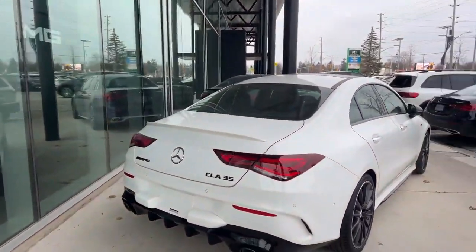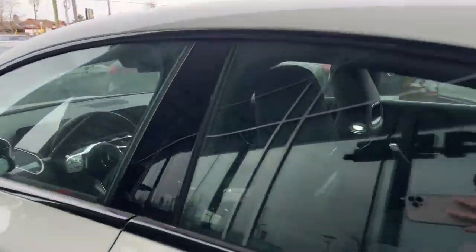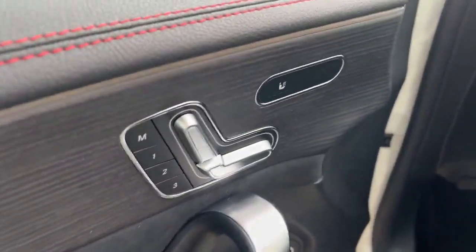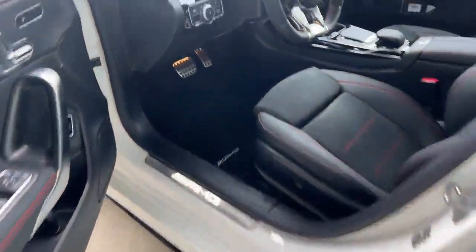Just going to go around this way so you can take a look at the rear, and we'll go for a little peek inside as well. Just going to take a hop on in.